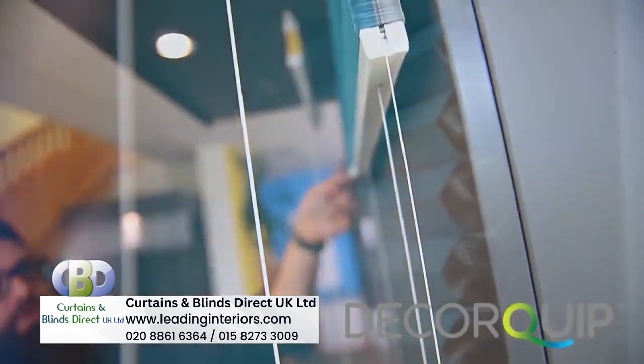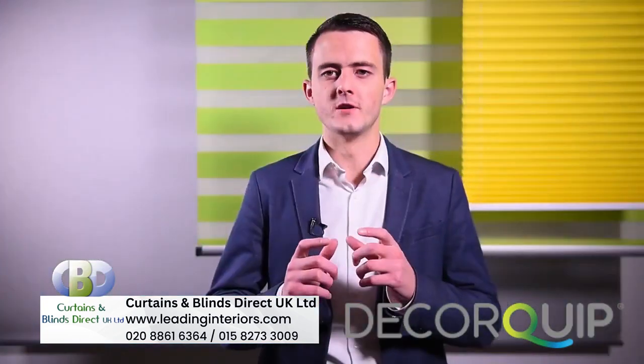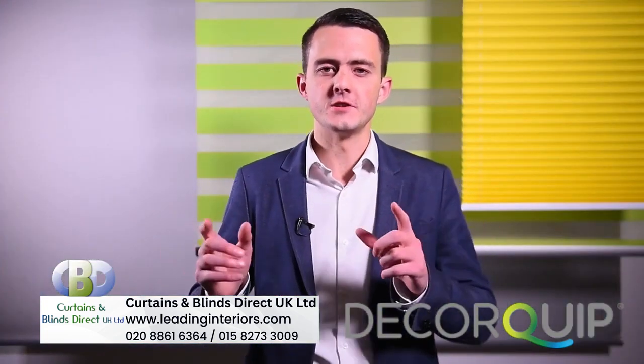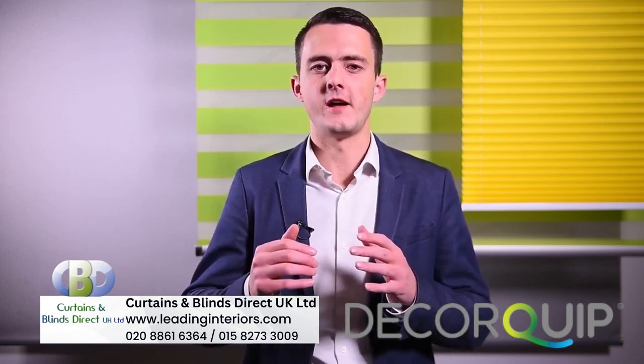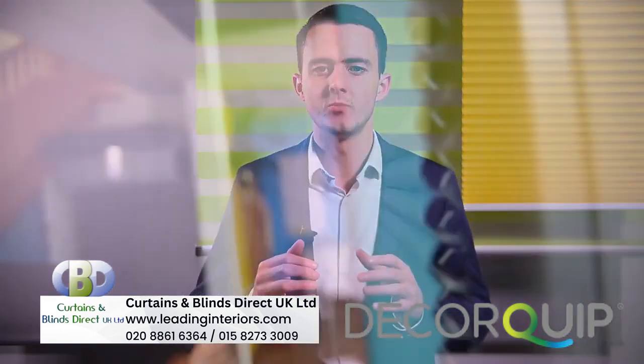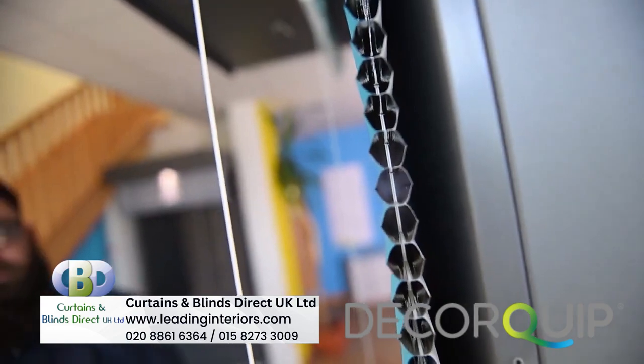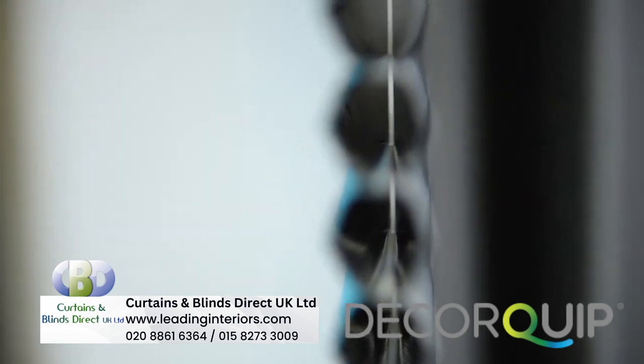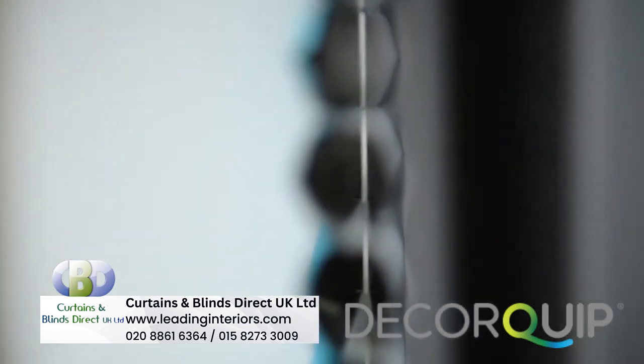So called because of their cellular honeycomb structure, Hive blinds have these cells running throughout from one side to the other that essentially build a barrier of air and additional fabric into the system without sacrificing any space. The operating cords are threaded through the center of each of the cells and are obstructed by the dual layers of fabric, making them invisible to the user.